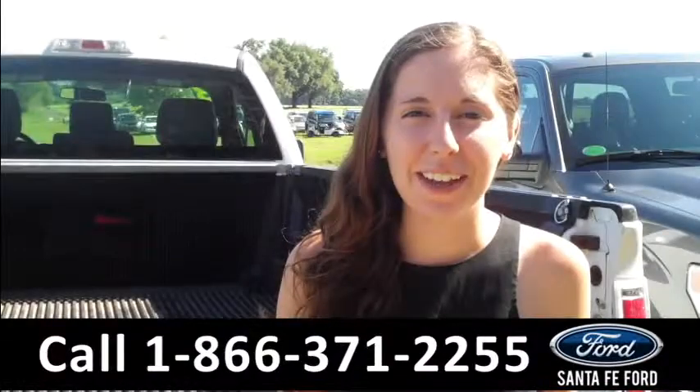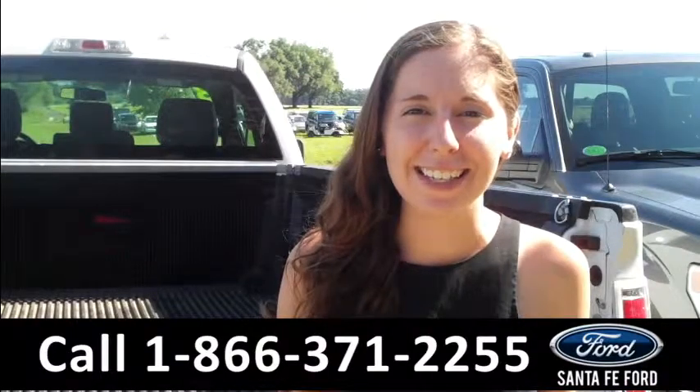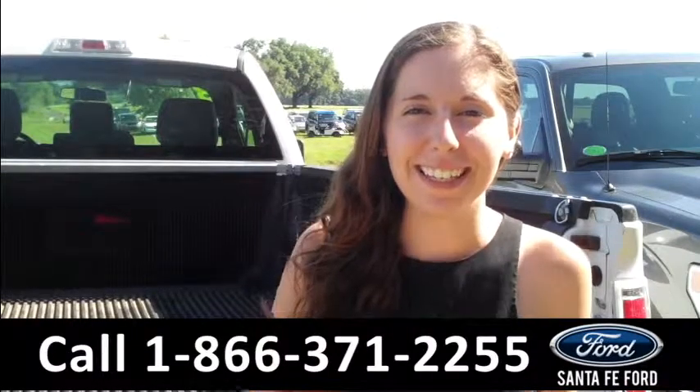That was the 2013 Ford F-150. Come check us out or visit us online at SantafeFord.com. See you later!